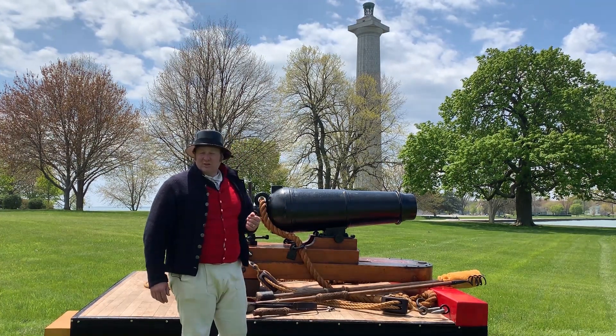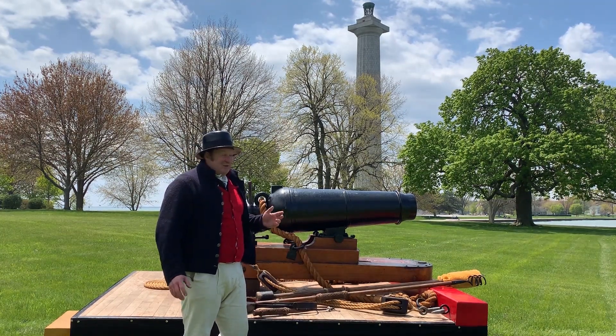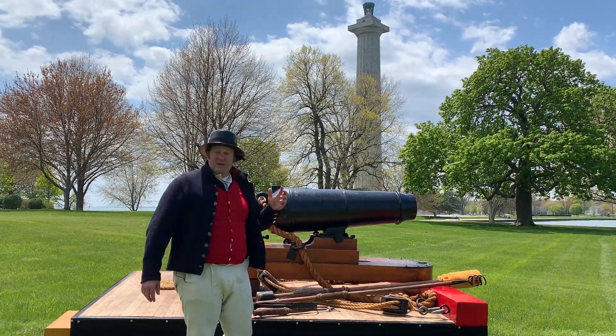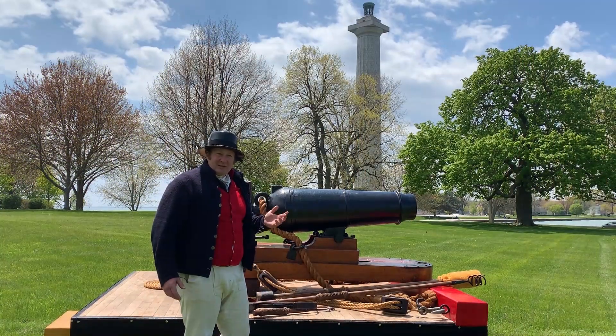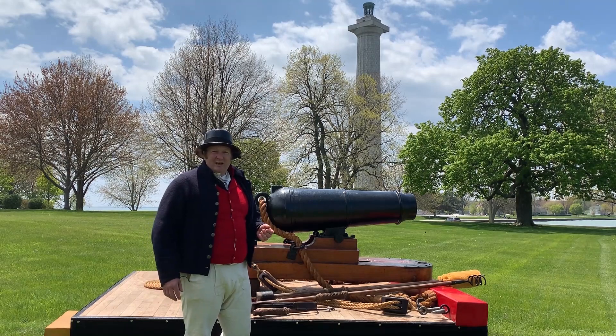That is our 32-pound carronade. Now you know where we got the name. You might think it's a cannon — do not feel bad, before I even started working here I would have thought the same thing. Something big and black that you put black powder and a cannonball in and goes boom has to be a cannon, right?